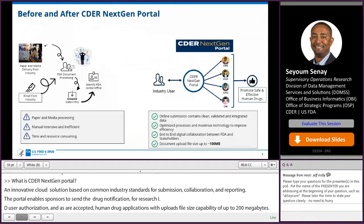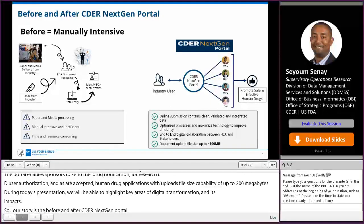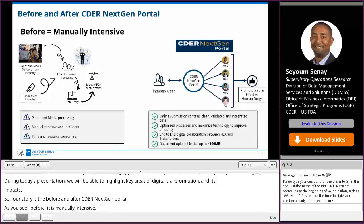Our story is the before and after CDER NextGen Portal. As you see, before is manually intensive. Over the years, many submissions have been made through physical media consisting of paper, USB, CDs, and other media. These submission types posed a challenge for both industry and agency for processing.